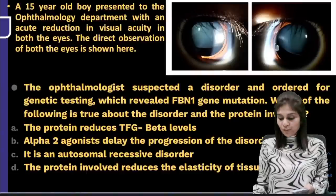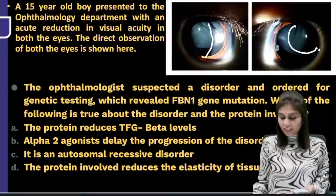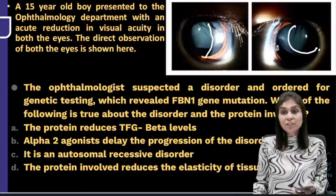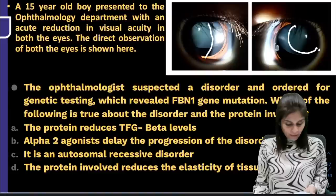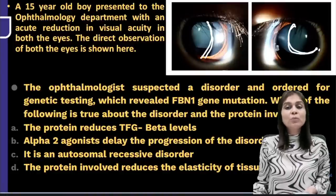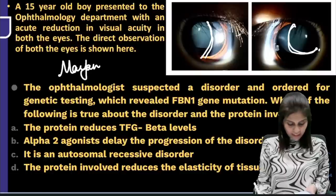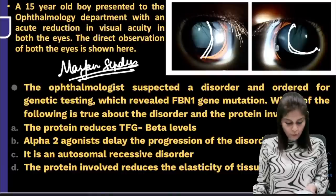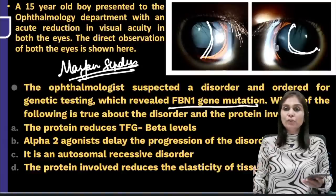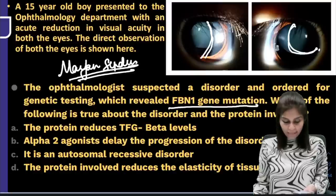Next MCQ — an image-based question. A 15-year-old boy presented to ophthalmology with acute reduction in visual acuity in both eyes. What is observed? Superotemporal dislocation of the lens. The diagnosis is most probably Marfan's syndrome. The ophthalmologist ordered genetic testing which revealed an FBN1 gene mutation. FBN1 gene mutation — fibrillin gene mutation — confirms Marfan's syndrome. The question asks: which of the following is true about the disorder and the protein involved?